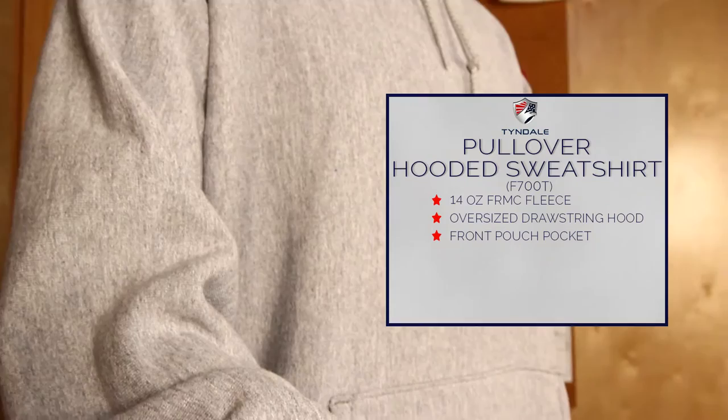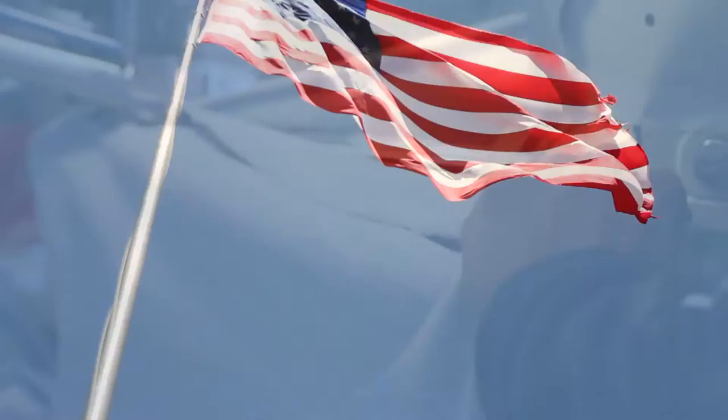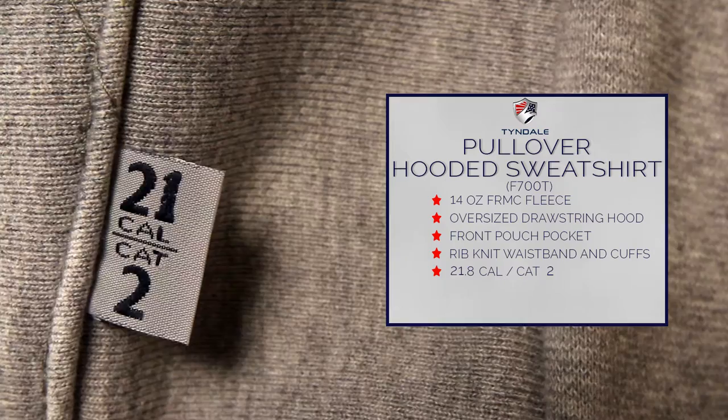The pullover hooded sweatshirt also offers a rib knit waistband and cuffs to keep the cold out. Proudly made in the USA by Tindale, the pullover hooded sweatshirt offers 21 calorie protection and is flash fire rated.